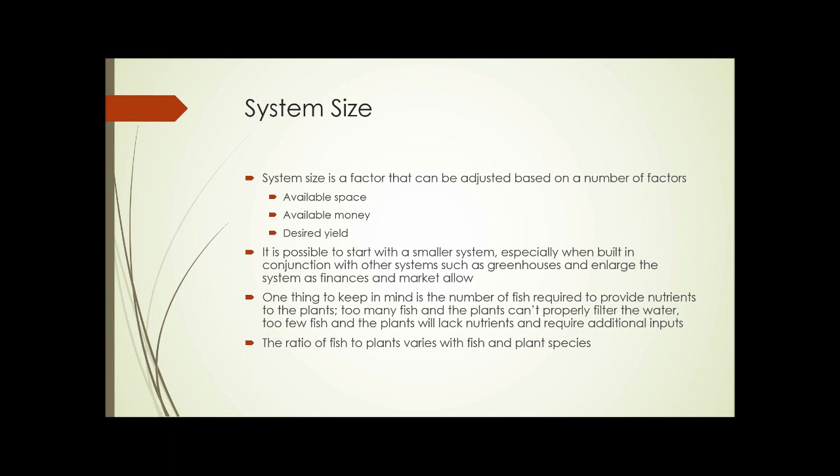System size is a factor you can adjust based on available space, available money, and desired yield. It's possible to start with a smaller system — especially when built in conjunction with greenhouses — and then enlarge the aquaponics system as your finances and market allow. One key consideration is the number of fish required to provide nutrients to the plants. Too many fish and the plants can't properly filter the water; too few fish and the plants will lack nutrients, requiring additional inputs or providing lower yields. The ratio of fish to plants varies with the species chosen.